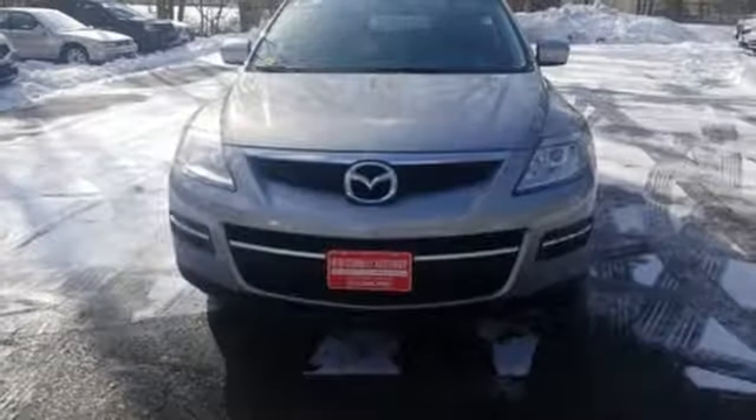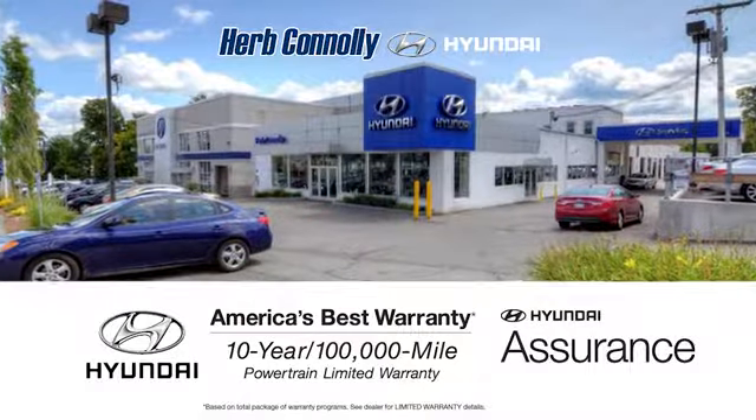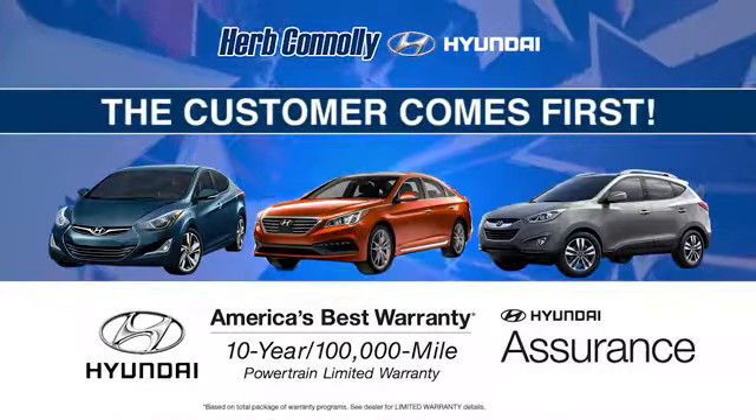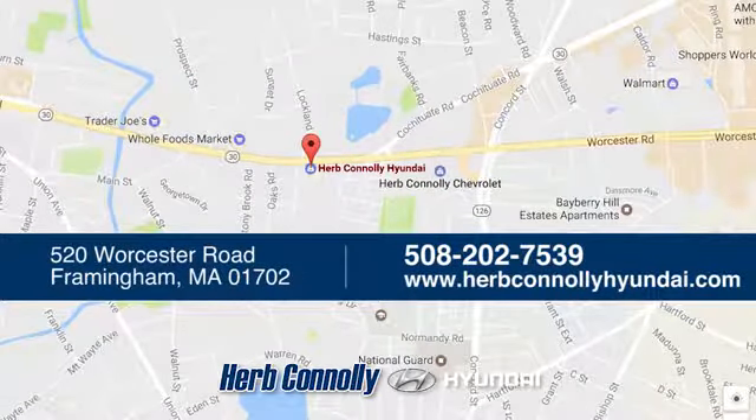With Mazda, driving is what matters most. Hurry in today and see it for yourself. Welcome to Herb Connelly Hyundai, where the customer comes first. We're conveniently located at 520 Worcester Road in Framingham, Massachusetts.